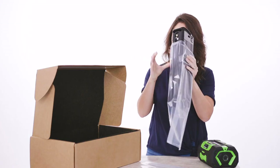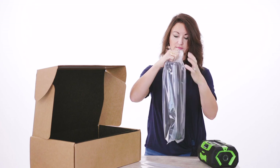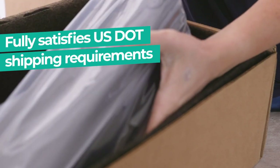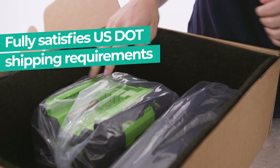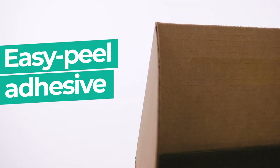Recycling these batteries is now easier. This new recycling solution fully satisfies the U.S. Department of Transportation's strict handling requirements, eliminating the need for hazardous materials training and the preparation of special shipping paperwork.